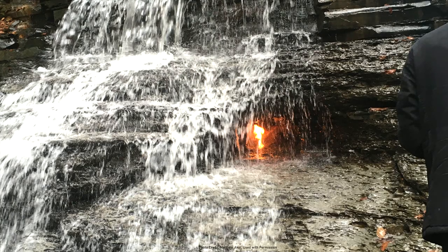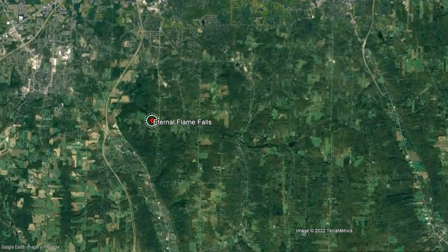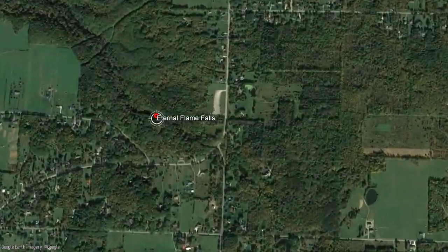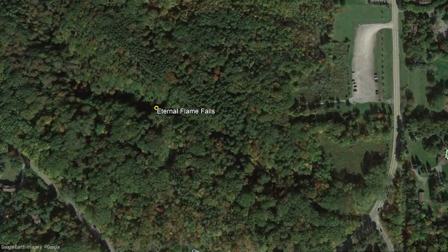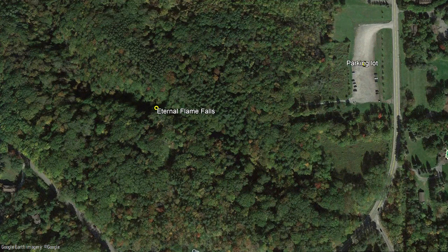So, why exactly does this feature exist? The Eternal Flame Falls is located in far western New York state, 14.5 miles south-southeast of the city of Buffalo. The actual feature is located at the coordinates shown on screen, and can be reached via a short 20-minute hike from a nearby parking lot, which takes you alongside a local riverbed.